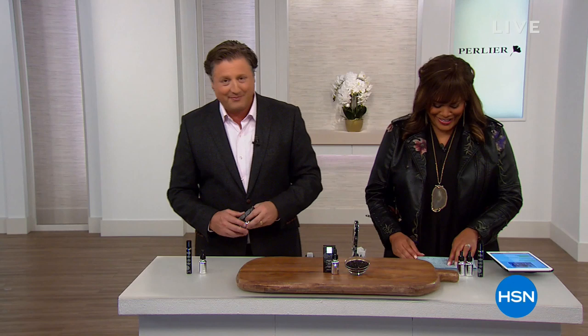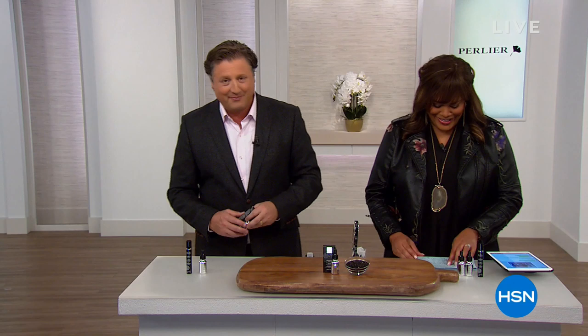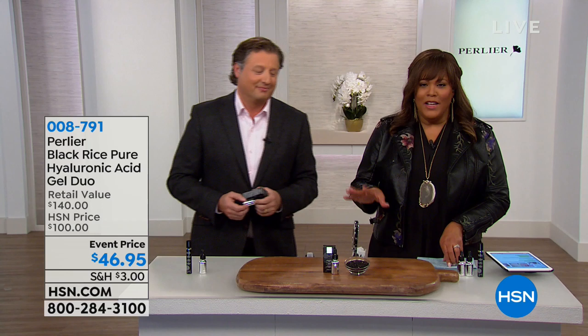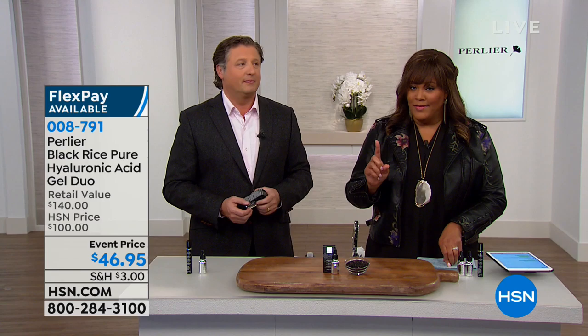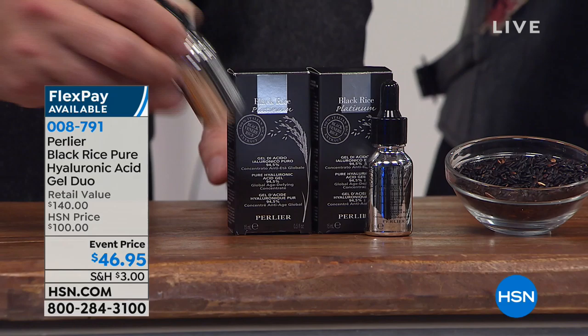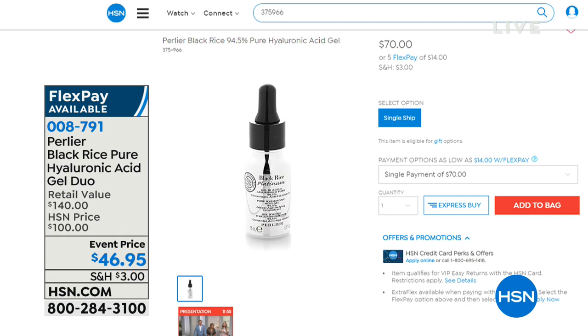We are continuing with our luxurious products and the next one is all about anti-aging — instantly plumping your skin and reducing the appearance of fine lines and wrinkles. And you're not getting one, you're getting two. One on hsn.com is $70 just for one, but today you're getting two for $46.95.